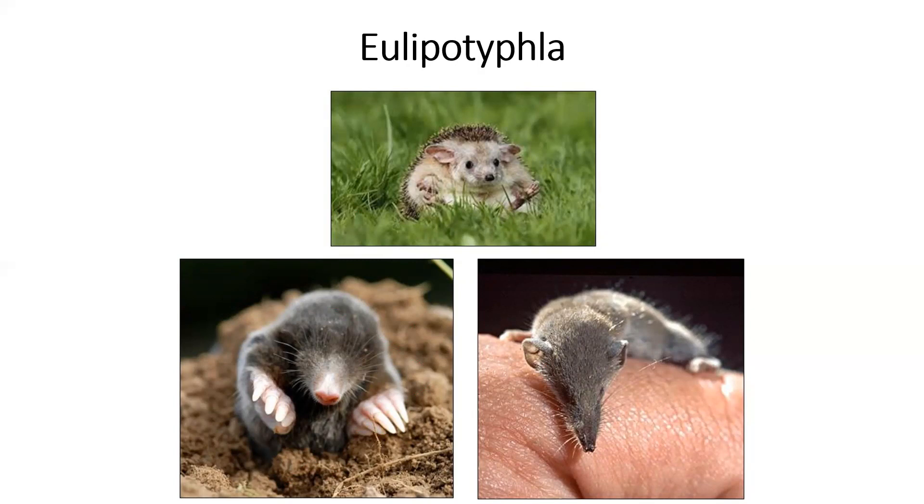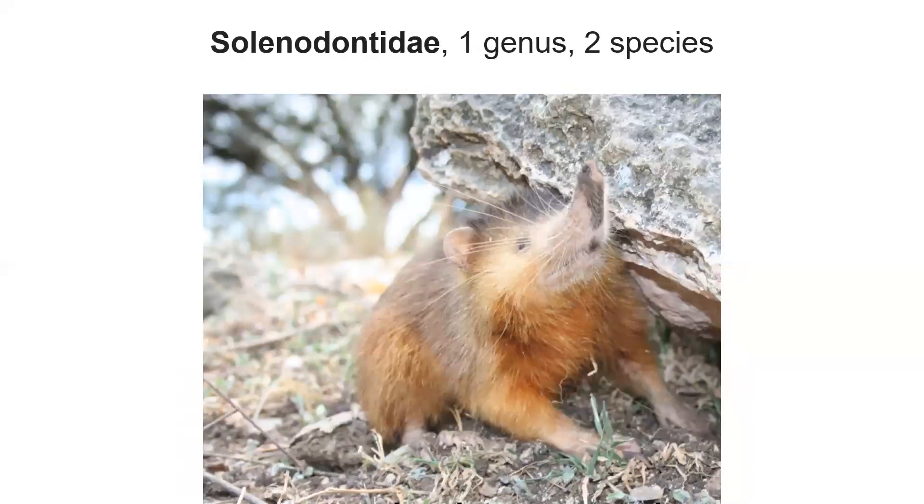Within Eulipotyphla, we have several different families. Solenodons — we have two species. These are weird; they split off from other animals a long time ago, they only live in a couple of Caribbean islands, and they have venomous saliva. They're probably the size of maybe between a hedgehog and an opossum — a little bigger than a hedgehog, a little smaller than an opossum.